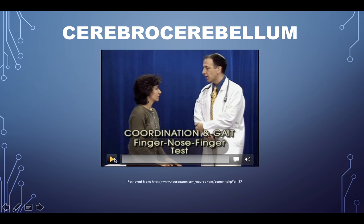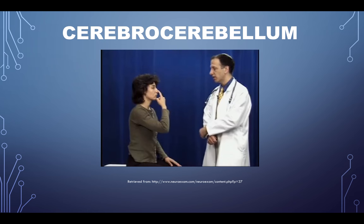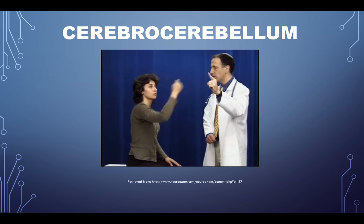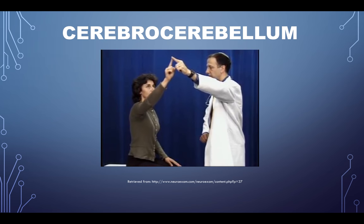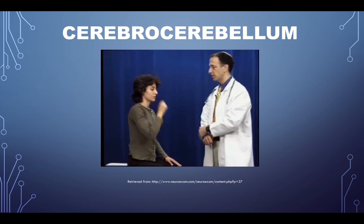Finger-to-nose testing — with the right index finger, touch your nose and then touch the examiner's finger, going back and forth as fast as possible. It's important to ensure the patient uses the full extent of their reach when doing this test to bring out more subtle abnormalities, and then the examiner moves their finger each time to make it harder. What you're looking for is whether there's a tremor at the beginning or end of the movement, and that the patient can hit the nose and examiner's finger accurately. The ipsilateral side is the side of the lesion.